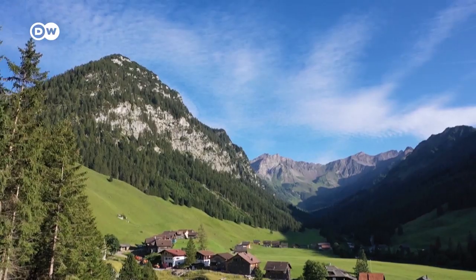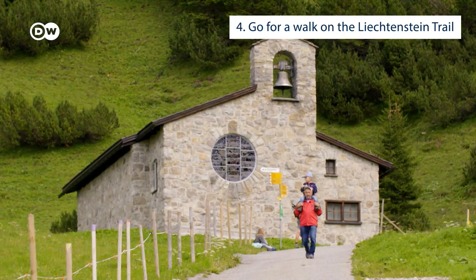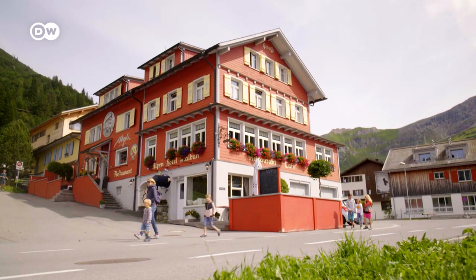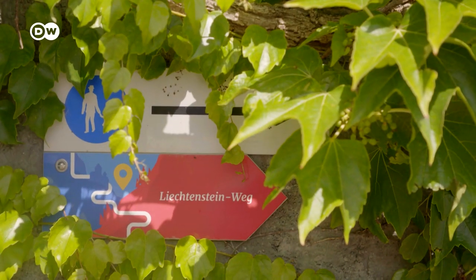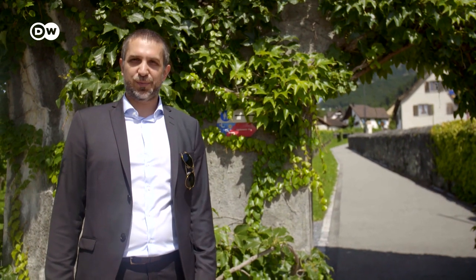Liechtenstein has an area of only 160 square kilometers, so in theory you could walk right across it in a day. To assist you on your walk, we've set up the Liechtenstein Trail. It was just introduced in 2019. The trail, together with an app, shows you the way and gives details of Liechtenstein's history.